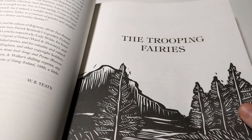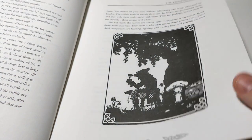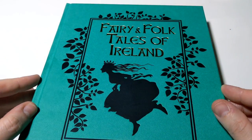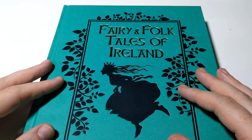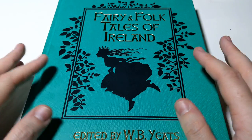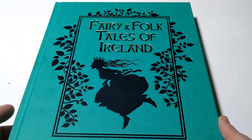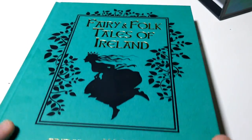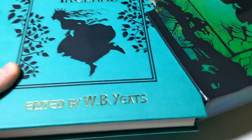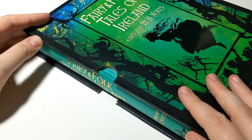The book starts with the trooping fairies — this is a really lovely book. I can't rave enough about Arcturus and Sirius. If you're interested in fairy and folk tales, especially ones around Ireland, I definitely recommend picking up a copy. It's well worth the price. That's it for this video — I hope you enjoyed watching, and I'll see you in the next one. Take care.